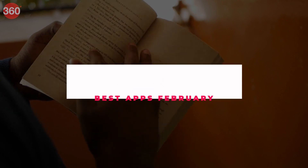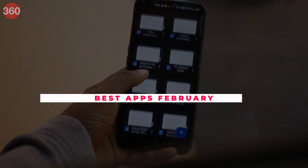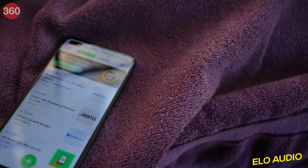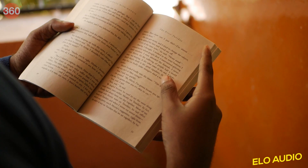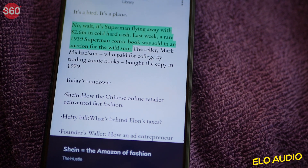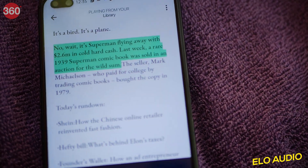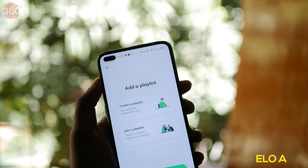Reading things can be fun but not always, especially when it's a document from work that you would rather listen to than read. Elo Audio here might just help you with that. This app is for people who like to listen to stuff instead of just reading. The app allows you to import your personal documents and PDF files. You can also listen to ongoing events from different newsletters already embedded inside the app itself. It also allows you to create a playlist of the things you have listened to.